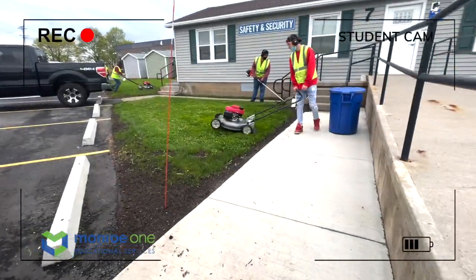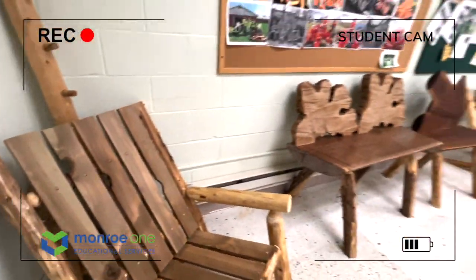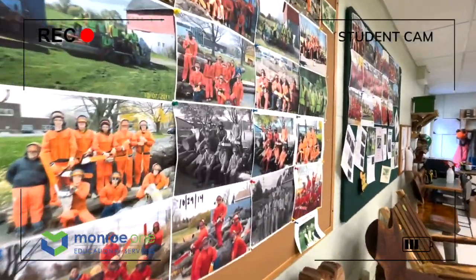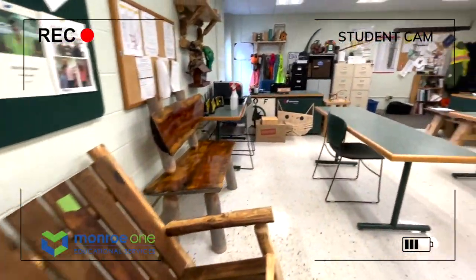In this class, students will become part of a team. It's as close to a real life job as possible. We're a hands-on class that works on and off campus. We use commercial mowers to maintain our grounds. We process firewood and mill our own lumber.